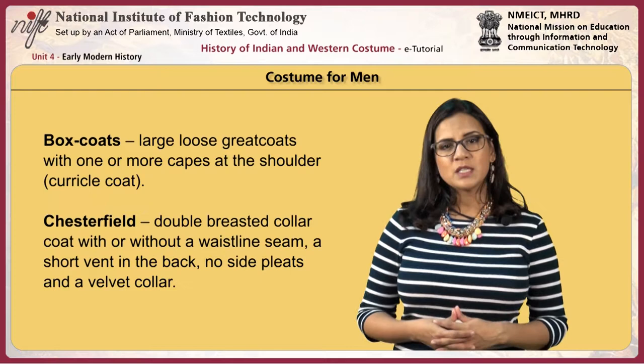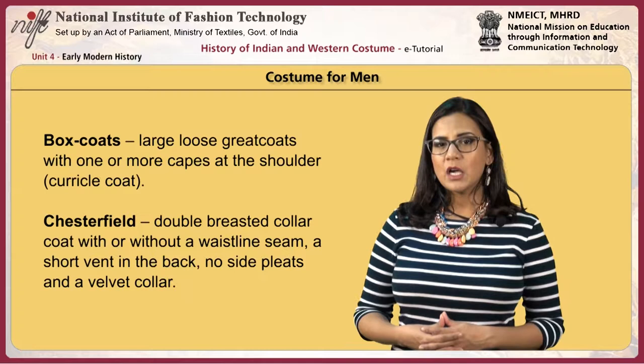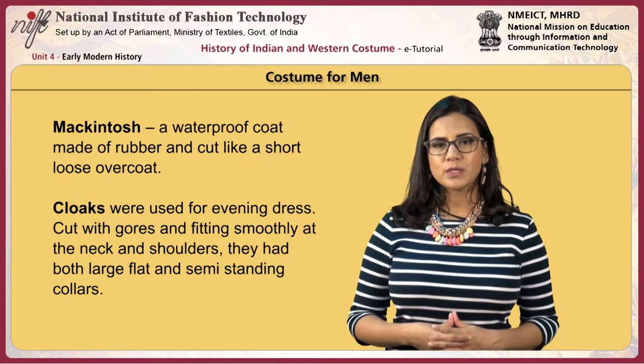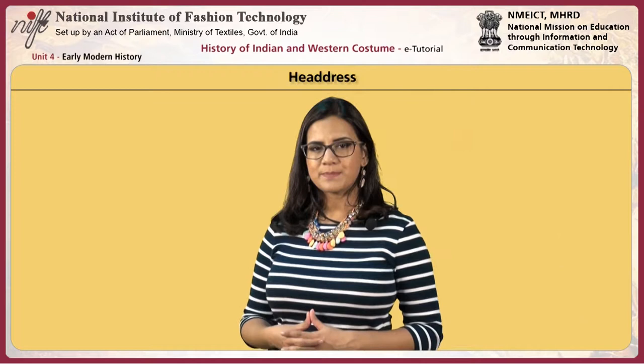The boxcoat was a large loose greatcoat with one or more capes at the shoulder. The Chesterfield was a double-breasted collar coat with or without a waistline seam, a short vent in the back, no side pleats and a velvet collar. A Macintosh was a waterproof coat made of rubber, cut like a short loose overcoat. Cloaks were used for evening dress, cut with gores and fitting smoothly at the neck and shoulders, with both large flat and semi-standing collars.